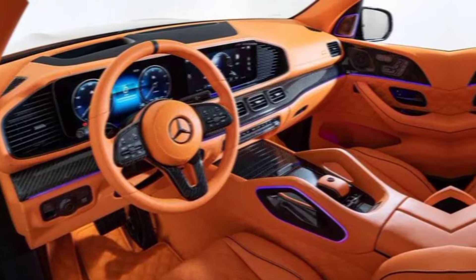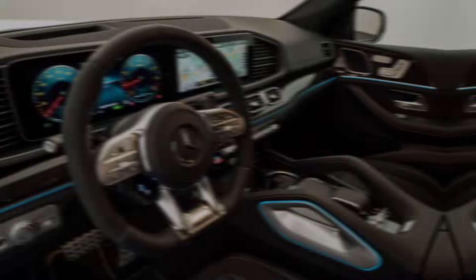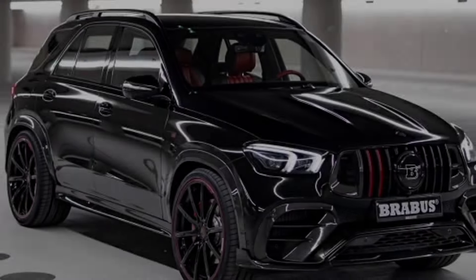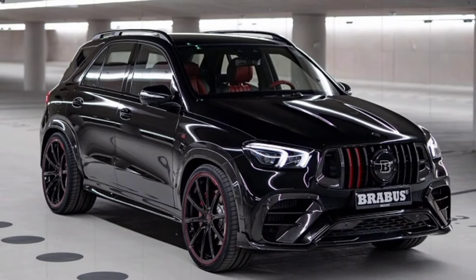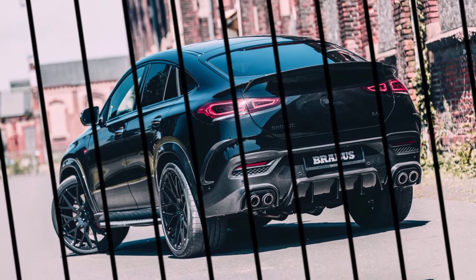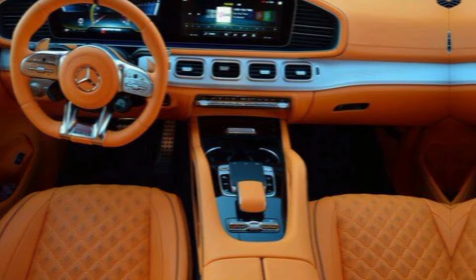So, is the 2024 Brabus Maybach GLS 800 worth the hefty price tag? Well, if you're looking for the ultimate in luxury, performance, and exclusivity, then the answer is a resounding yes. This is a car for those who demand the best, and the Brabus Maybach GLS 800 delivers in spades.